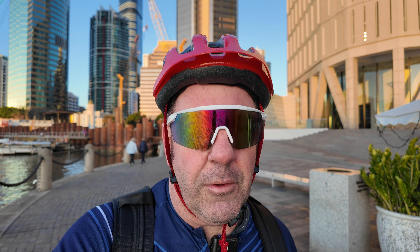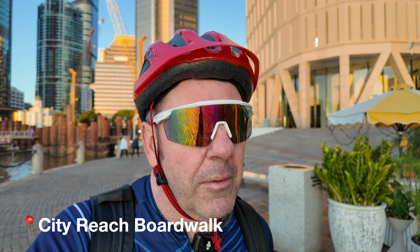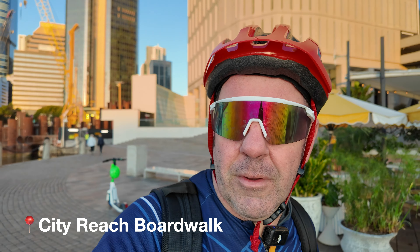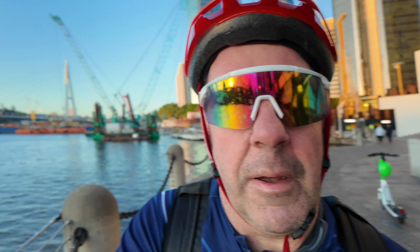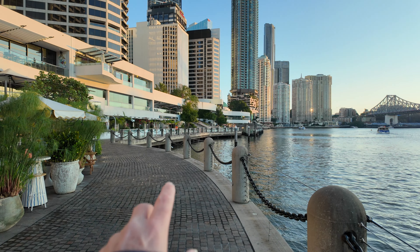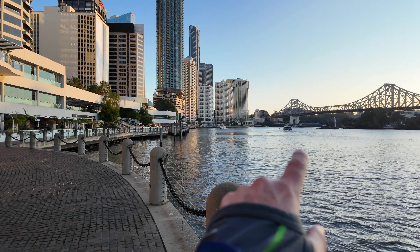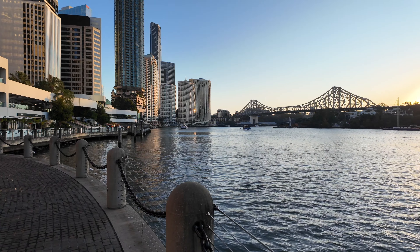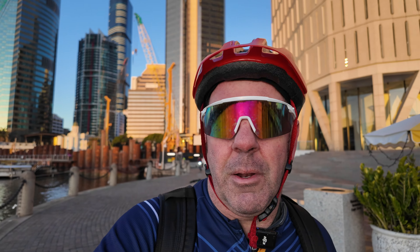Always get a good view of the Story Bridge and activity on the river at this time in the morning. Love the morning light around here, it's really nice. So we're heading around to Howard Smith Wharf, just keep following the path around this direction. It'll pass under the Story Bridge and we keep going around to New Farm and so forth. Very pleasant ride so far.